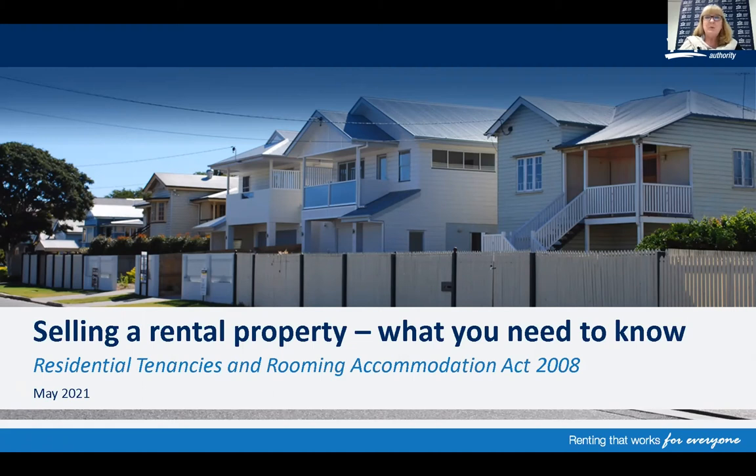Hello and thanks for watching today's recording on selling a rental property and what you need to know. My name is Lynne Smith. I'm from the communication and education team with the Residential Tenancies Authority.